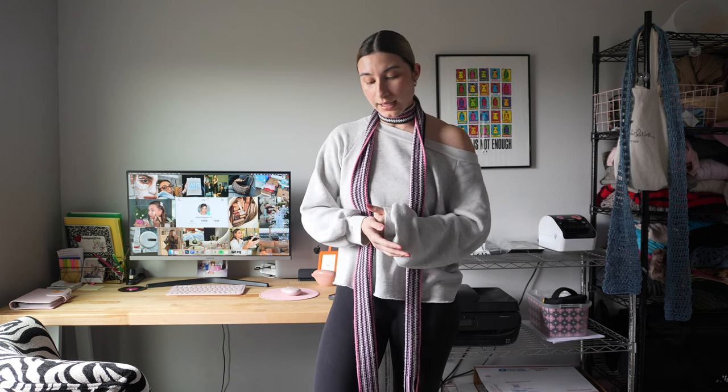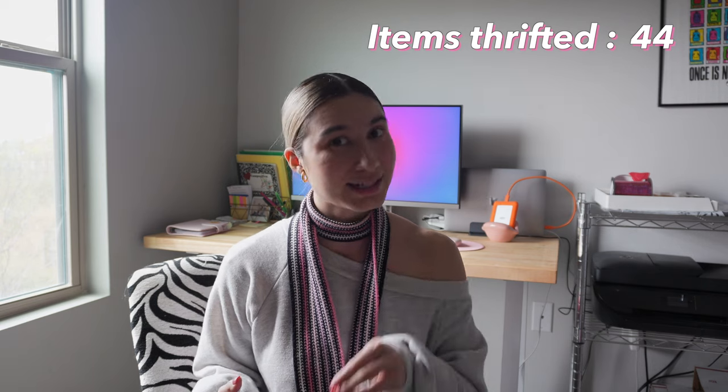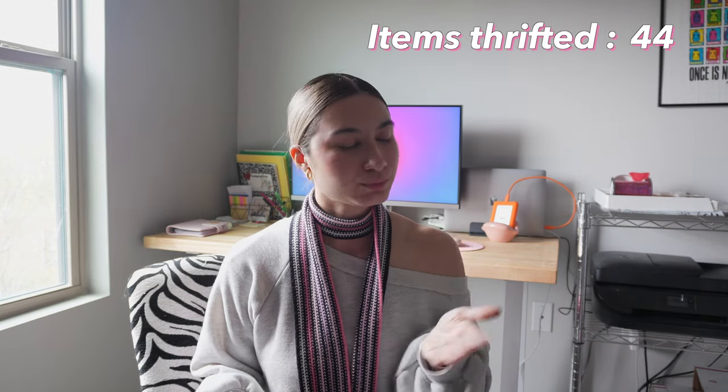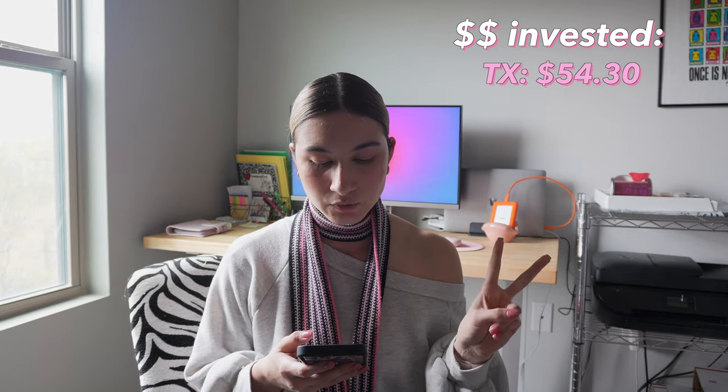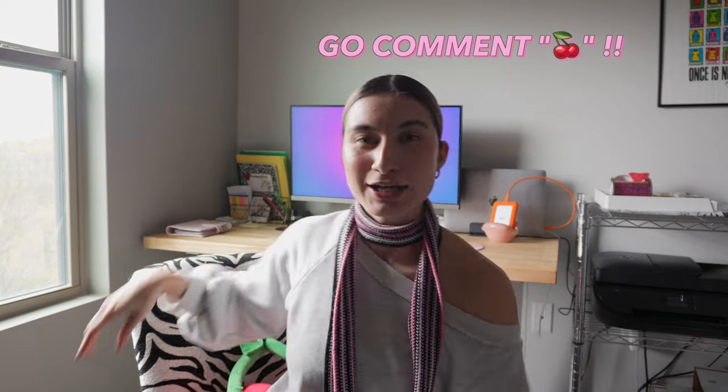Thrifting is expensive — save your money if you want to go hard on this, and really invest if you want to upscale. It was 44 items that I thrifted this week in total. We didn't hit 60 but we're trying — that's our goal. Adding up what I spent: Texas Thrift, Goodwill, and Family Thrift equals $185.32. That's it for this video! Let me know what kind of content you want to see — more thrifting or this Depop content. Comment the cherry emoji and I'll see you next Tuesday.